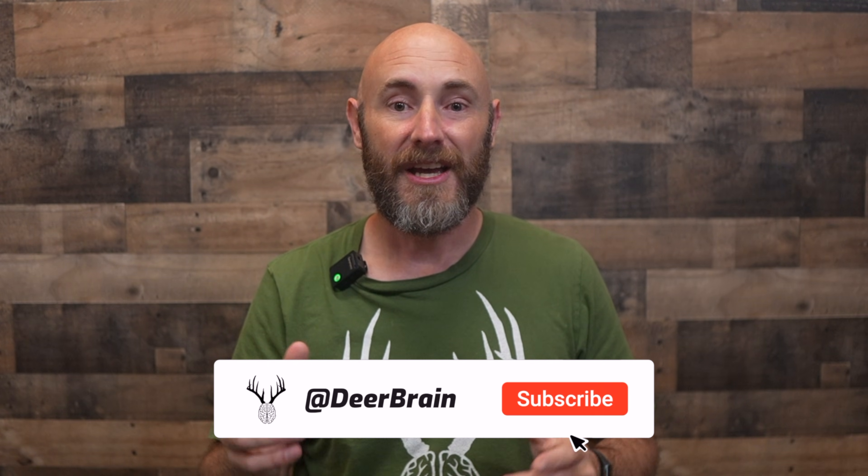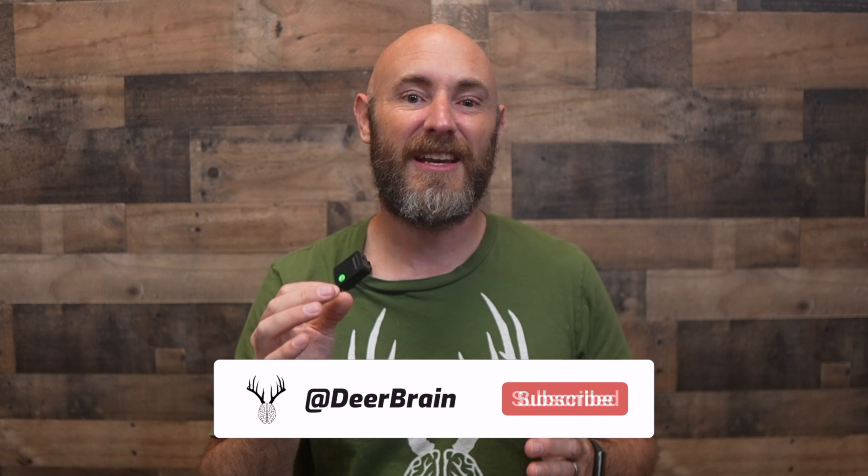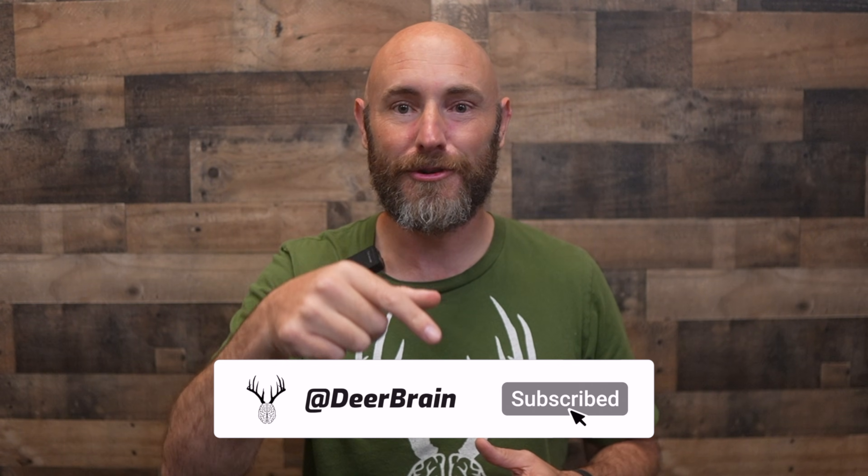You're still here because you actually care about understanding deer, not just chasing them — and that's exactly who I built this channel for. Thousands of you subscribed on the last video, and that tells me this community is full of serious hunters who want results. Hit that subscribe button and let's jump into discovery number three.